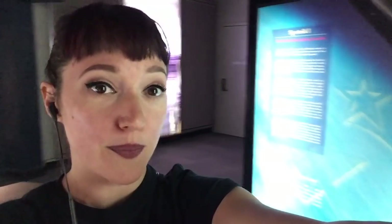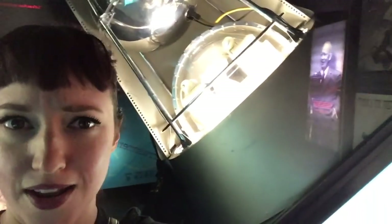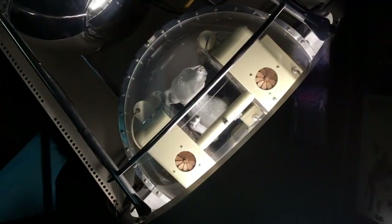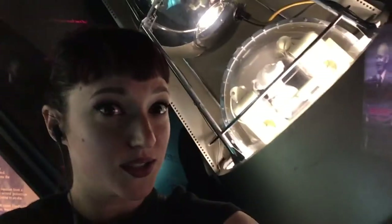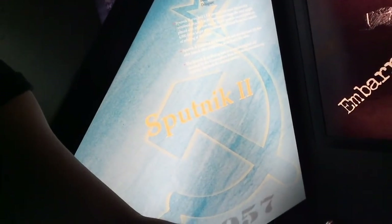The Soviet Union followed that up with Sputnik 2 — here is a mock-up of Sputnik 2. You can see the model of Laika in there, which is sad. Laika did not return to Earth nor have a very great flight. These are the first two really big embarrassments, as the display wants to hammer home. Sputnik 2 is labeled 'embarrassment number two,' and Sputnik 1 is labeled 'embarrassment number one' in this museum, which I think is really funny.